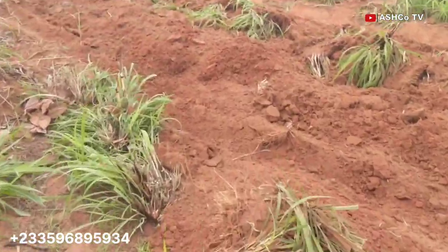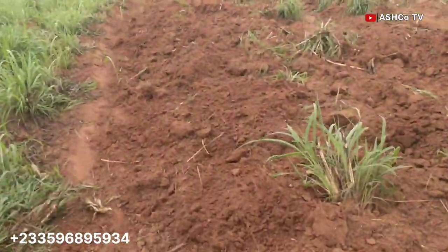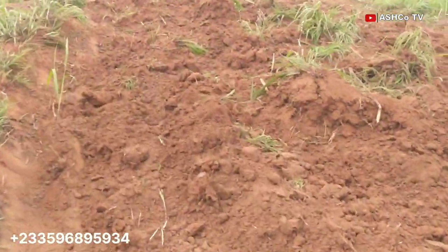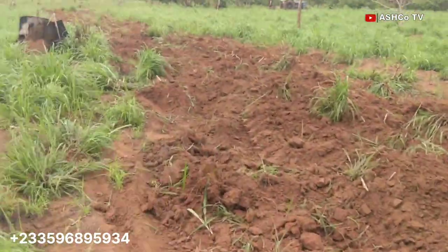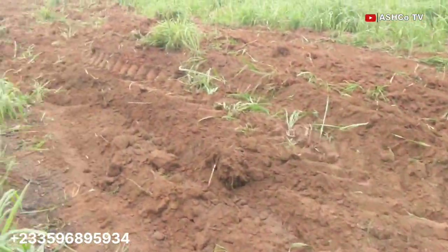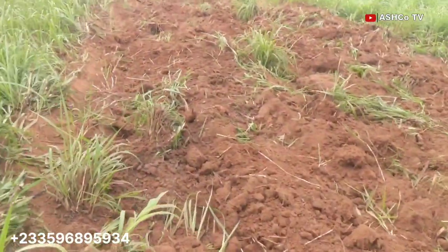A little background story: this land was purchased earlier this year — a 15-acre land. The purpose was for tree crop planting, either coconut, cashew, or mango. In the interim, we want to use it to plant maize. As the practices of maize production demand, it is required that we clear it first of all.